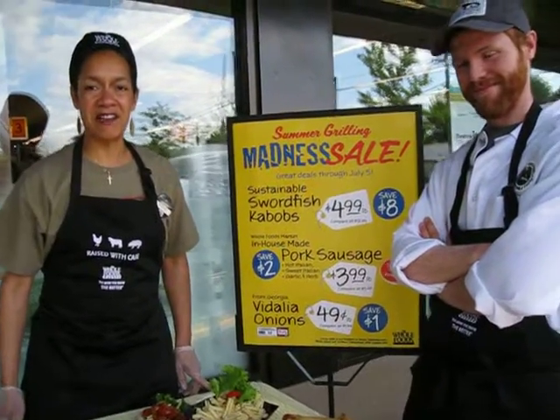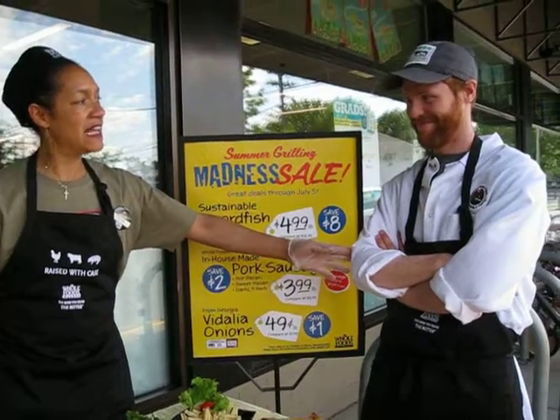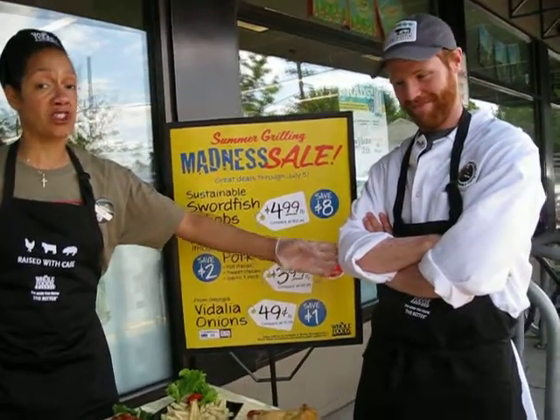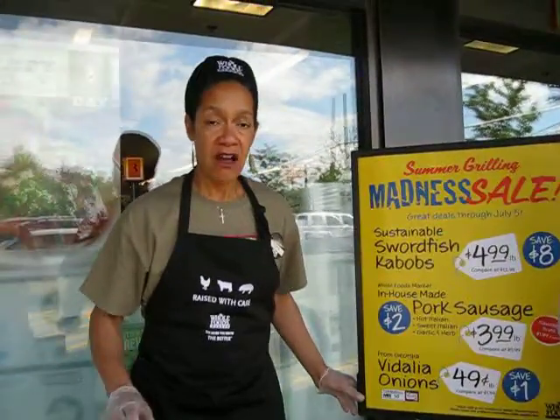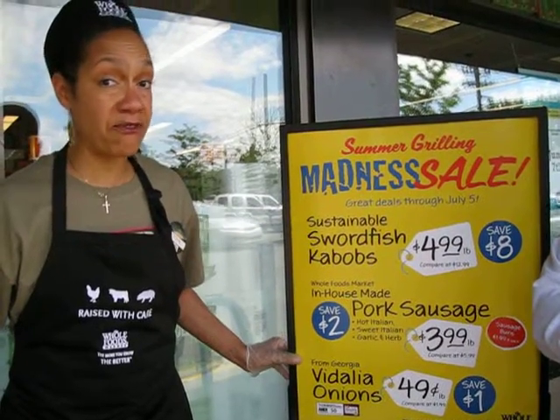Hi, I'm Tori Pierre, the Culinary Demo Specialist here in the Newton Store, Four Corners, and this is Mike Firestein. He is our Associate Team Leader in our Meat Department. He's going to talk a little bit more about the sausages, but first I'm going to introduce five different ways of cooking and enjoying these sausages that are on special from June all the way to July 5th.